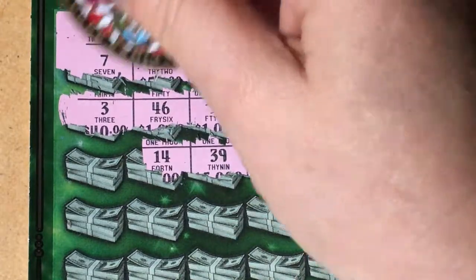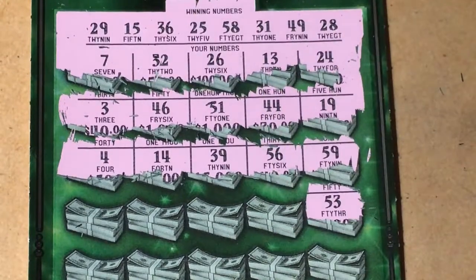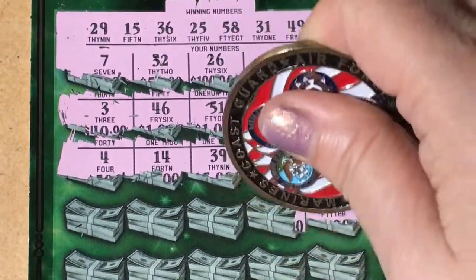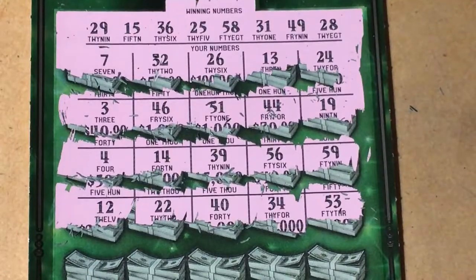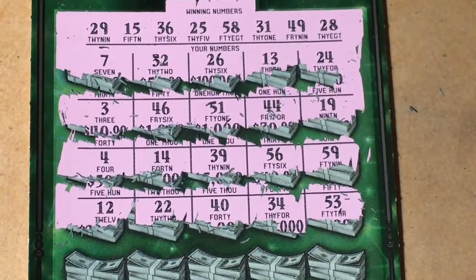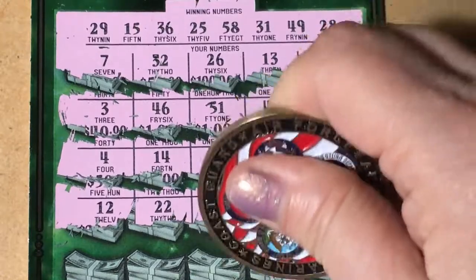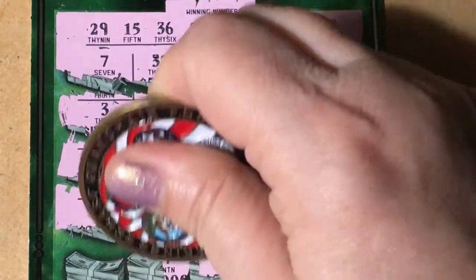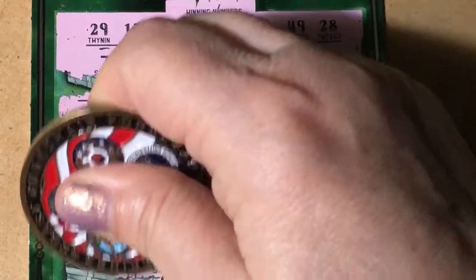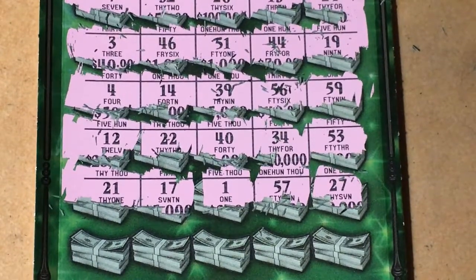14 — one off, we need 15 — and a 4, no. 53, no. 34, 40, 22, and a 12 — nothing there. 27, 57. A 1, 17, and a 21 — don't see anything so far. We've got one more row down here.